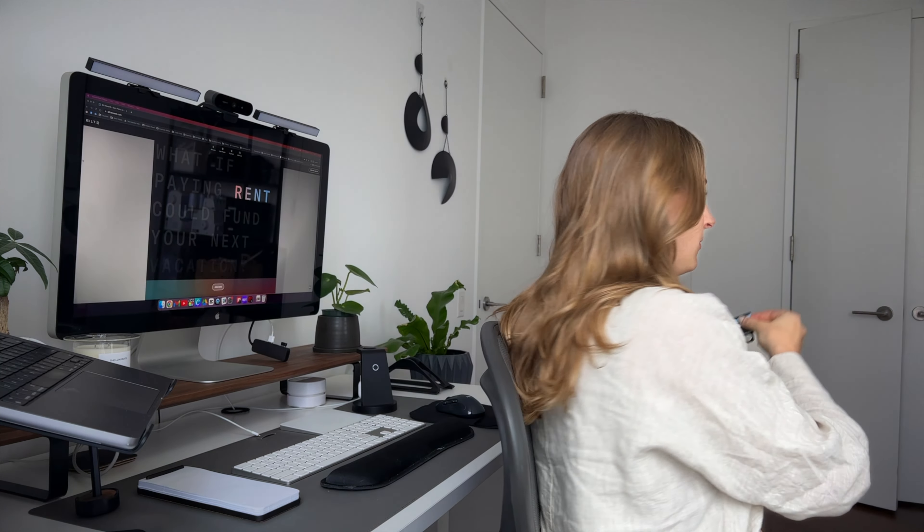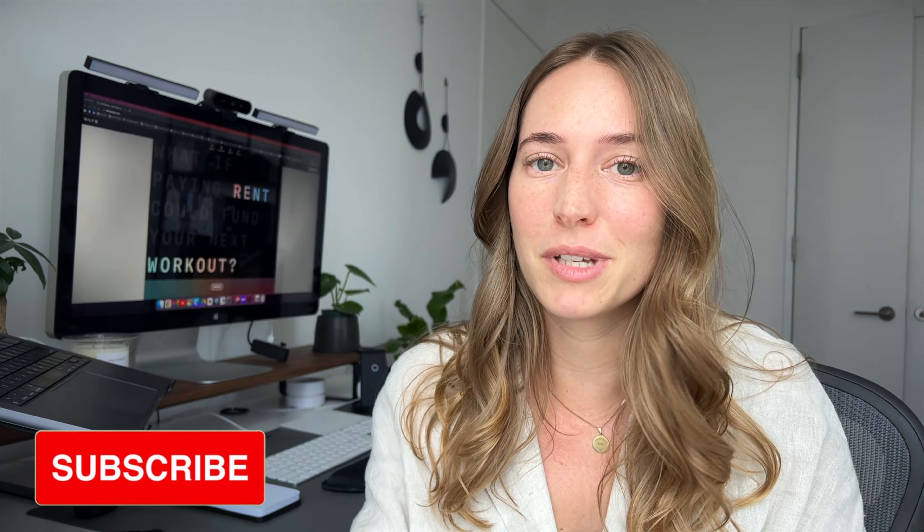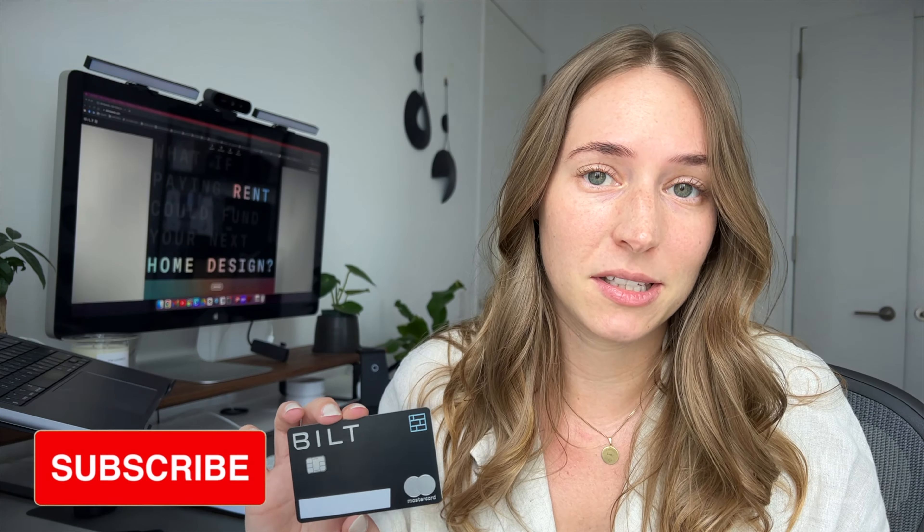Hey guys, today we are talking about my favorite card. If you're currently paying rent in a very expensive city and you don't have this card, you're basically missing out on a free vacation. I've had this Bilt Mastercard for over a year now and I want to review it for you, because I don't think there are that many people out there that have held this card for that long. I pay a ton of money on rent and I think I'm a prime example of who this card is made for.